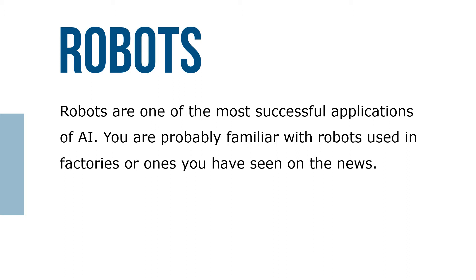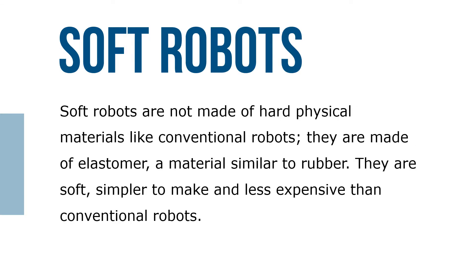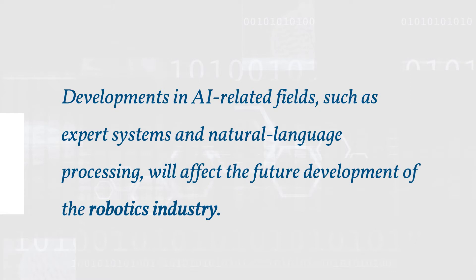You're probably familiar with robots used in factories or ones you've seen in the news. Soft robots are not made of hard physical materials like conventional robots; they're made of materials similar to rubber. They're soft, simpler to make, and less expensive than conventional robots. Developments in AI-related fields such as expert systems and natural language processing will affect the future development of the robotics industry.